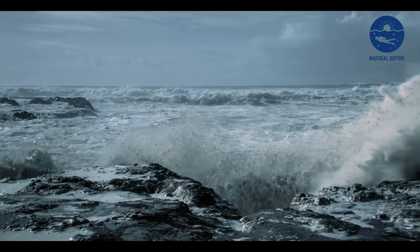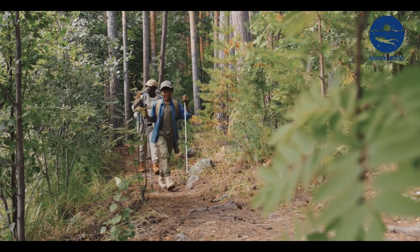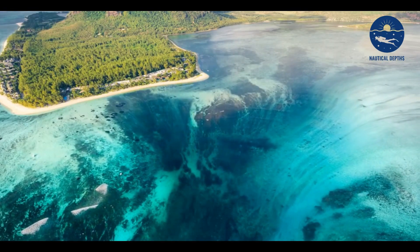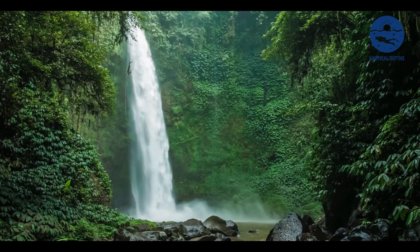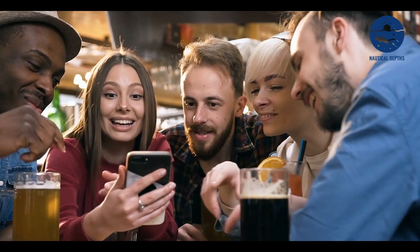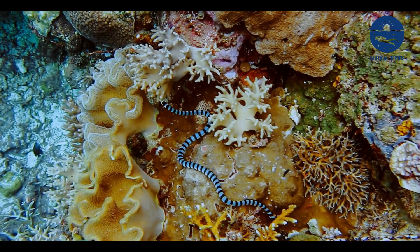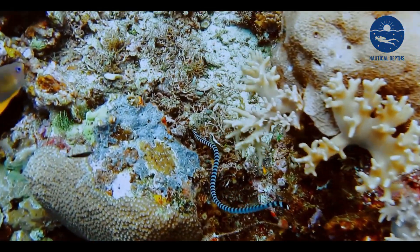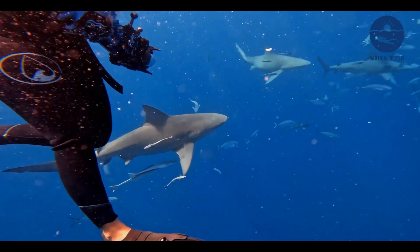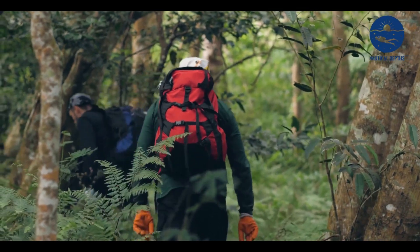The mysteries of underwater waterfalls are a testament to the grandeur and complexity of our natural world. Each question answered opens up new avenues of exploration and new puzzles to solve. What do you think about these underwater waterfalls? Were you aware of this phenomenon, and which one fascinates you the most? We'd love to hear your thoughts in the comments section. If you haven't done so yet, click the subscribe button and turn on notifications so you won't miss future adventures. Don't forget to share this journey with your friends and family as we continue to unravel the mysteries of the natural world.